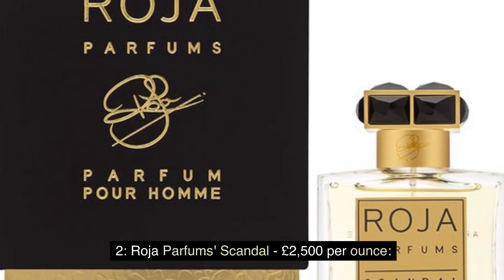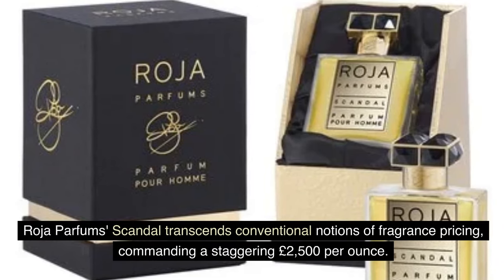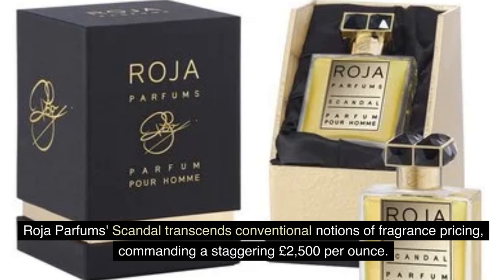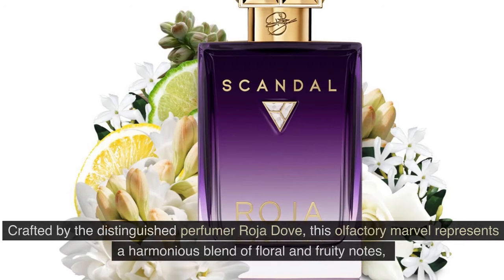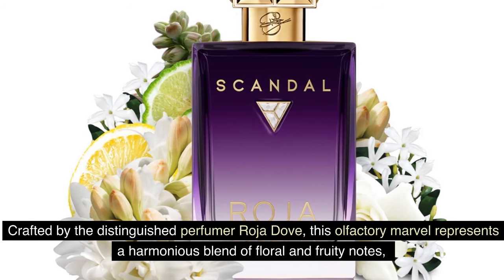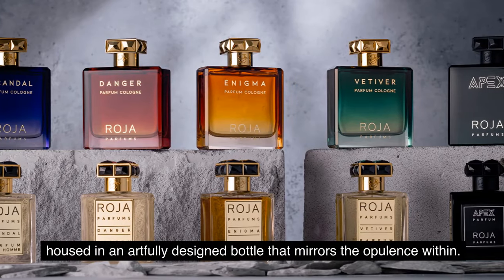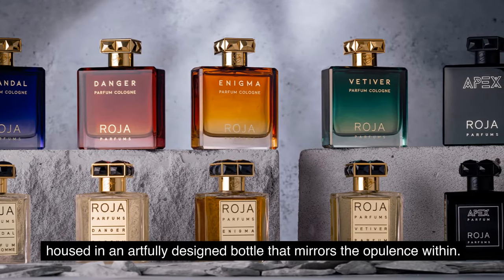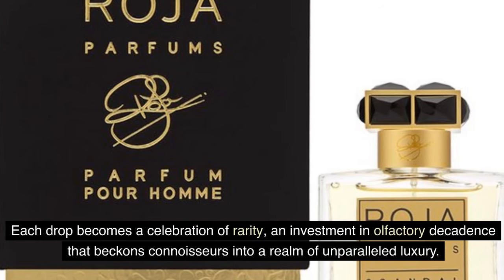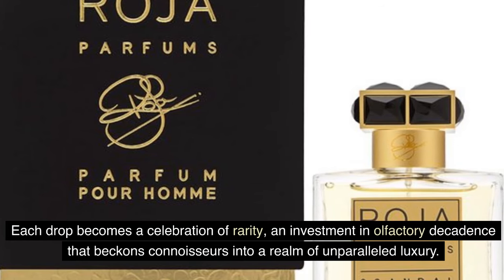Number 2: Rhoda Parfum Scandal — £2,500 per ounce. Rhoda Parfum Scandal commands a staggering £2,500 per ounce. Crafted by the distinguished perfumer Rhoda Dove, this fragrance represents a harmonious blend of floral and fruity notes, housed in an artfully designed bottle that mirrors the opulence within. Each drop becomes a celebration of rarity, an investment in olfactory decadence that beckons connoisseurs into a realm of unparalleled luxury.